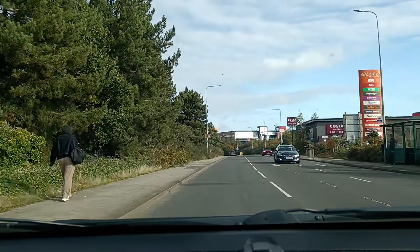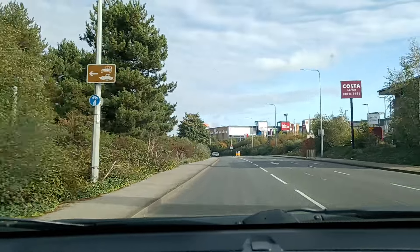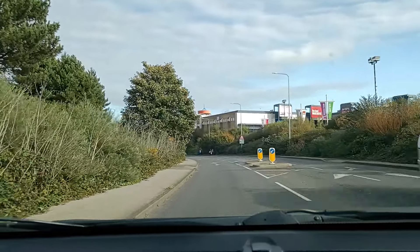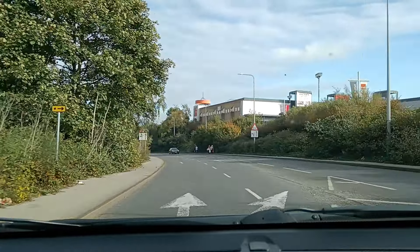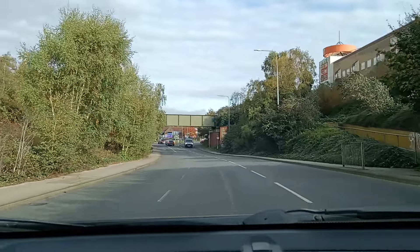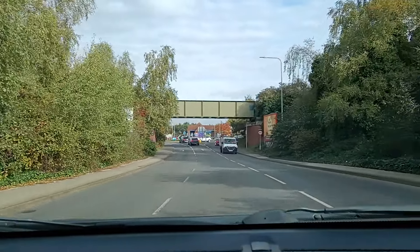You've just got to make sure that you are using those lanes correctly to get off. The next roundabout we come to is also a little tricky. As you come down to it, you might just go straight across.